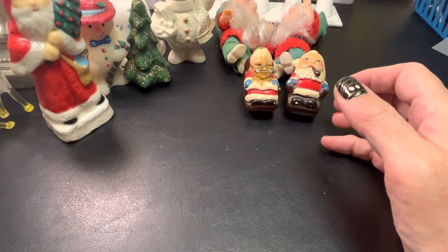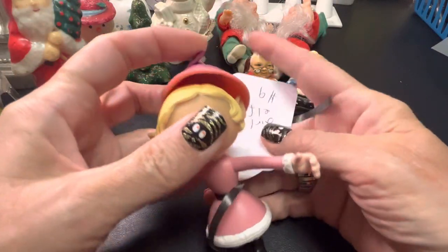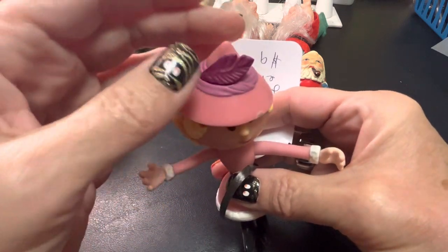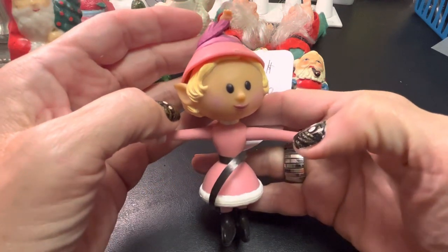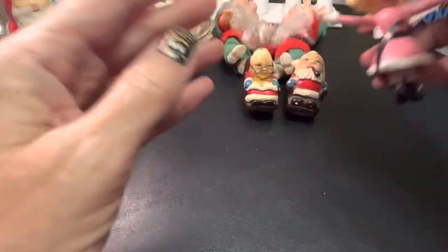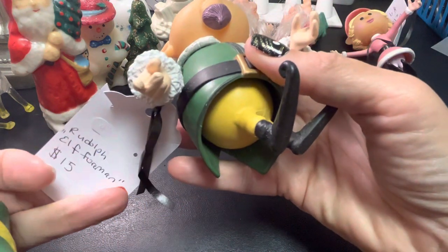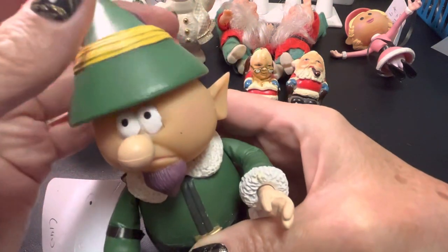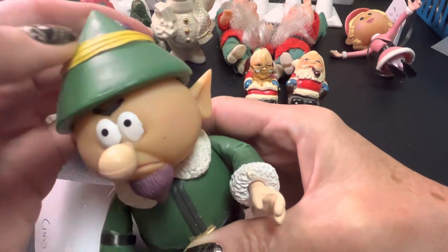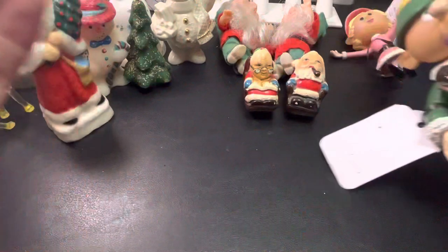I have a lot of the characters — I believe it's from Rudolph. This is the girl elf; she has kind of like a magnet in her head that's supposed to keep the little hat on there. And then I have two of these — I think this was the head elf from Rudolph, the foreman. He also has a magnet hat. Head elf — he was kind of angry. Remember him?